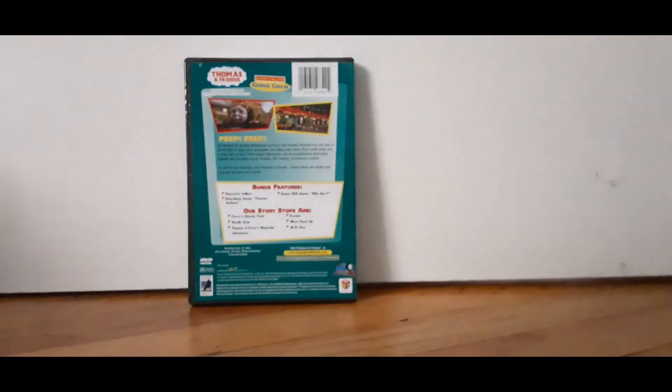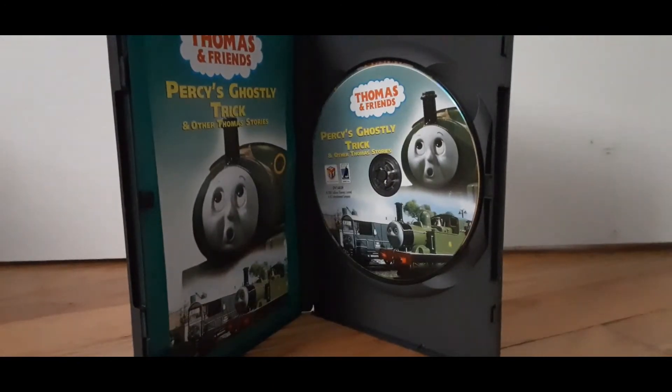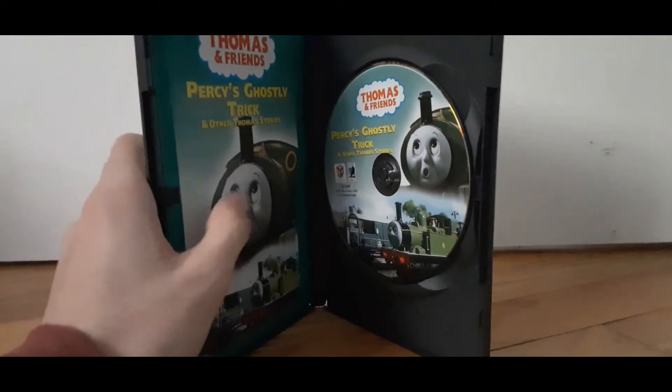Say bye-bye to Percy's Ghostly Trick! Bye-bye, Percy's Ghostly Trick. Let's open you up. I don't want to break it. This part is like the worst part ever to try to do. I really hate having this here — I don't think they do that anymore, right? I got it off. You guys ready? Here's the inside. It comes with a booklet this time! The CD is the same as the old one, but this is new. I knew if I got the first release of the DVD I'd get a booklet.